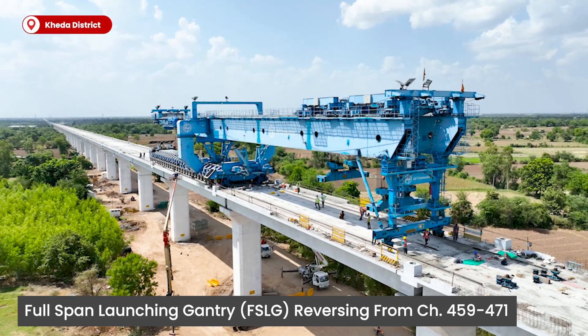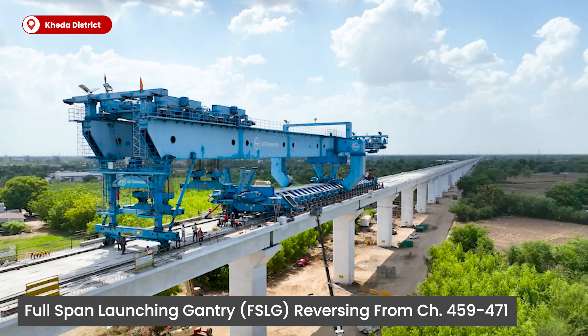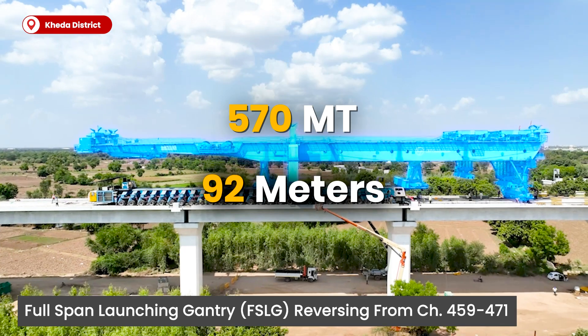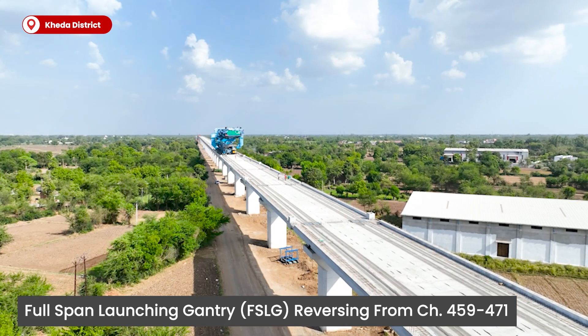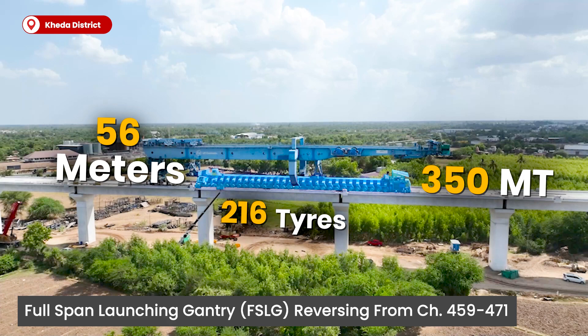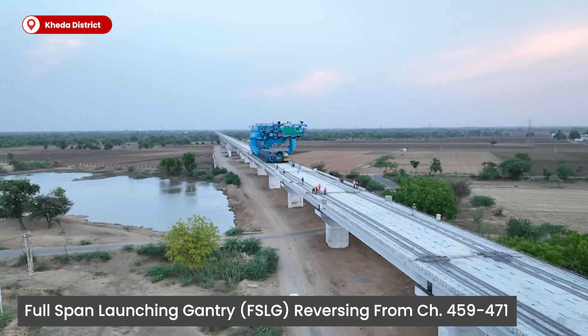This launching gantry has successfully launched 290 full span box girders. The launching gantry, 92 meters in length and weighing 570 metric tons, along with the girder transporter — 56 meters in length, weighing 350 metric tons, with 216 tires — makes its way back to the casting yard.